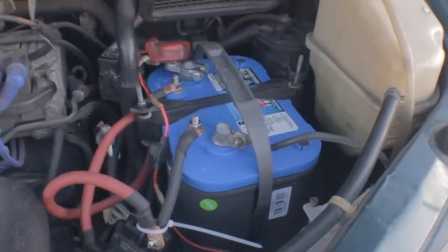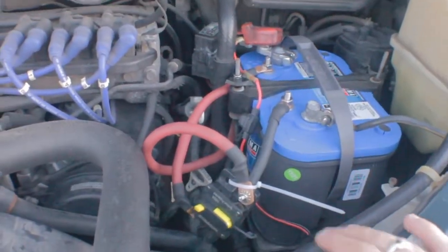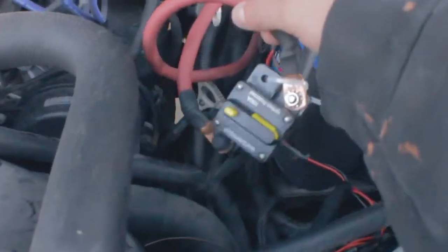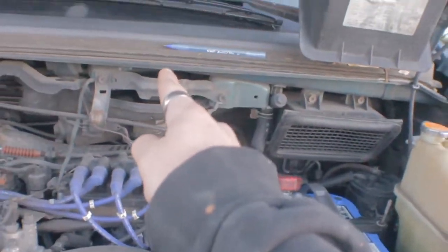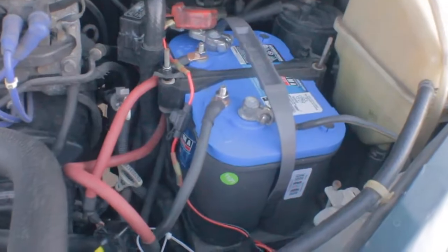Under the hood, I've upgraded the starting battery to an Optima deep cycle battery, because I charge my house battery with this battery. Right here I have a breaker and some two-gauge wire going to an inverter that I have inside of the van that charges my battery in the back. I'll show you how this all works when we get to that.